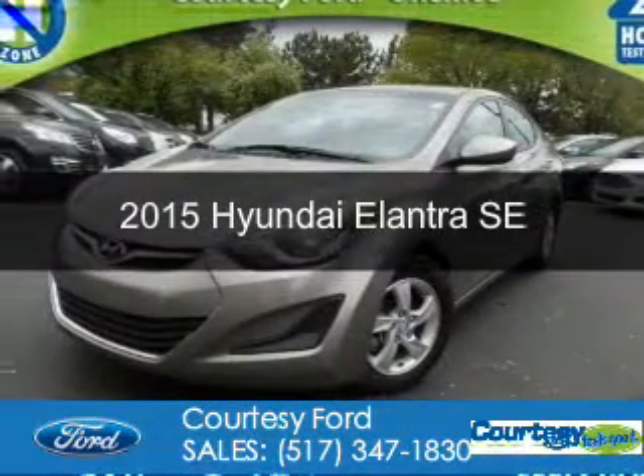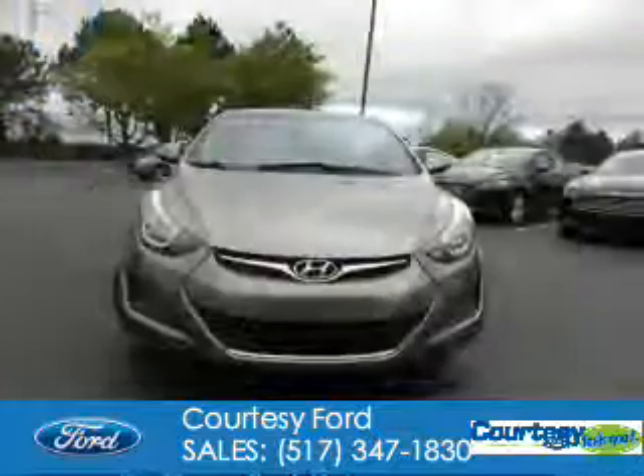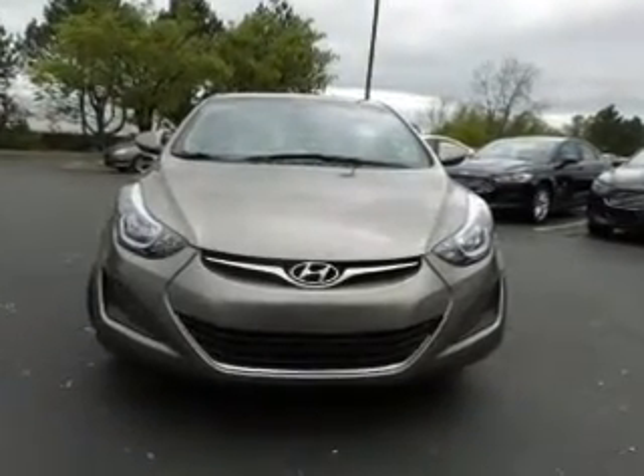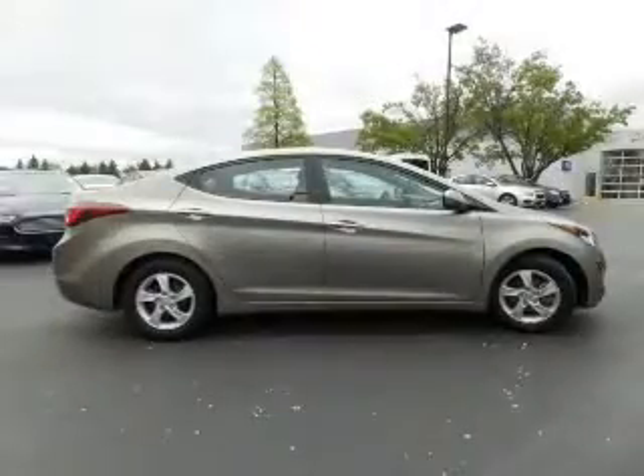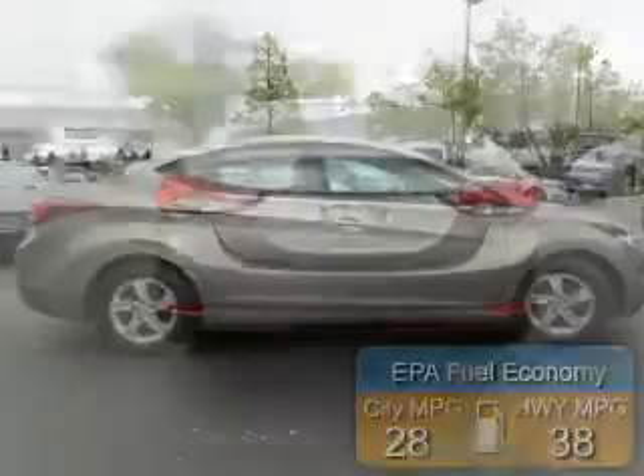This is a used 2015 Hyundai Elantra. It's powered by front-wheel drive, a 1.8-liter four-cylinder engine, and a six-speed automatic transmission. Great fuel efficiency saves you money by requiring fewer trips to the gas station.